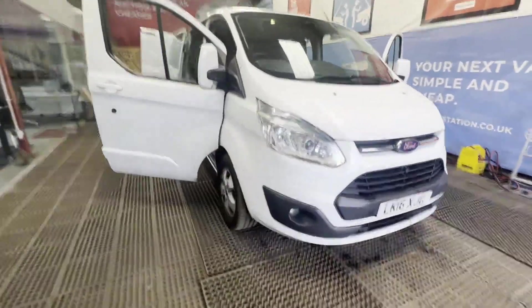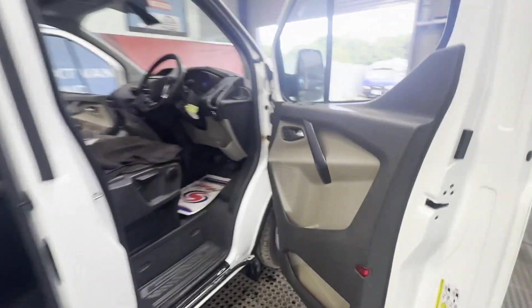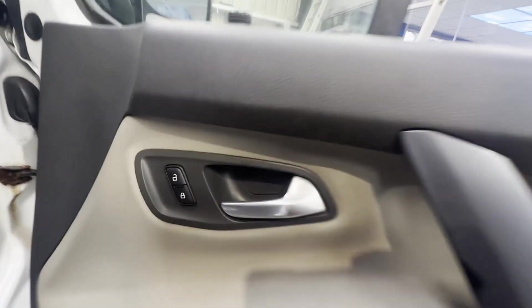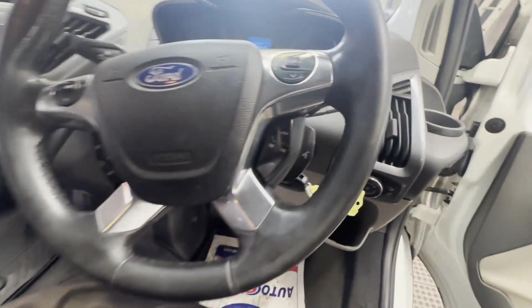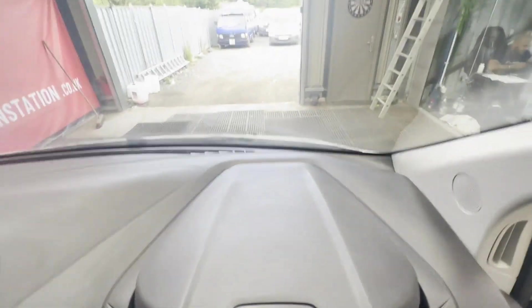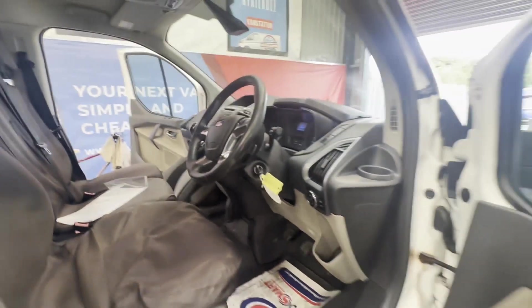Model: 2016 Ford Transit Custom 2.2TD 155PS 310 Limited, factory fitted crew cab, VAT included. Body: white panel van. Mileage: 163,188. MOT: 30th January 2025. Engine: 2,198cc 2.2 155PS TDCI. Transmission: six-speed manual, front-wheel drive.